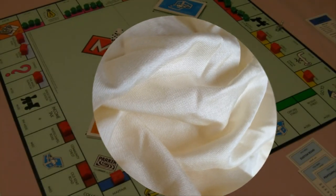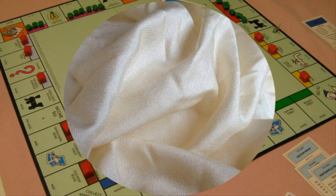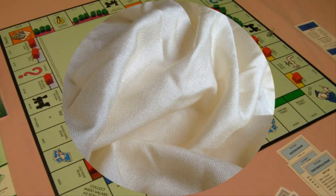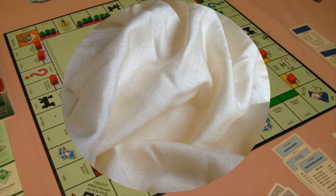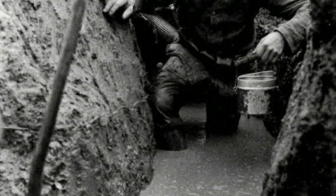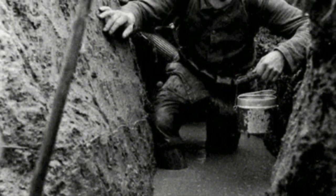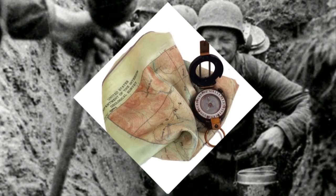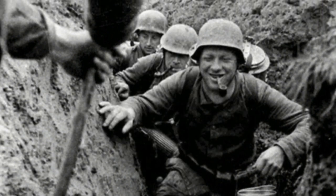One of the tricks was to print the maps on pieces of silk, because the material wouldn't crinkle when soldiers looked at them. That way, they could be easily stuffed into small compartments and wouldn't dissolve in water. It was an ingenious tactic. Of the nearly 35,000 British soldiers who escaped imprisonment during World War Two, it's estimated that some 20,000 of them used the silk maps, compasses, and assorted tools they found in their Monopoly games.